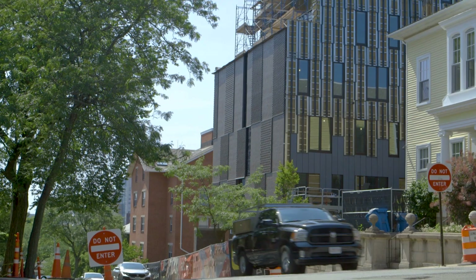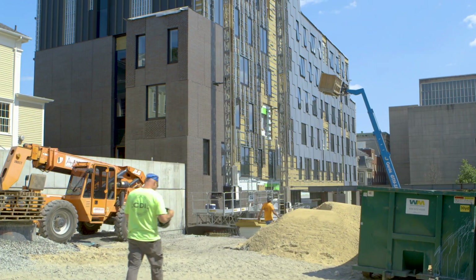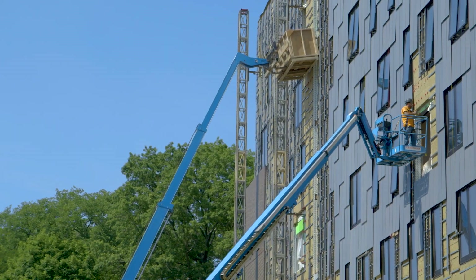This is a dormitory being built by the Ryland School of Design in the City of Providence. It's approximately 26,000 square feet. This is a very exciting project because it's CLT construction.